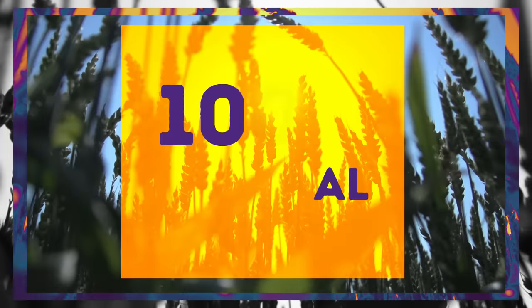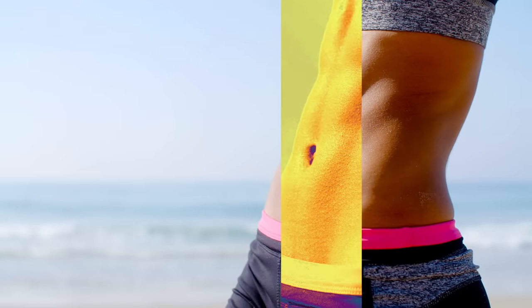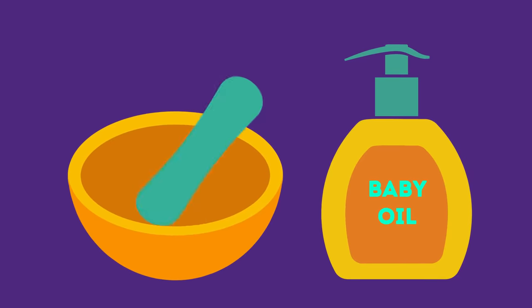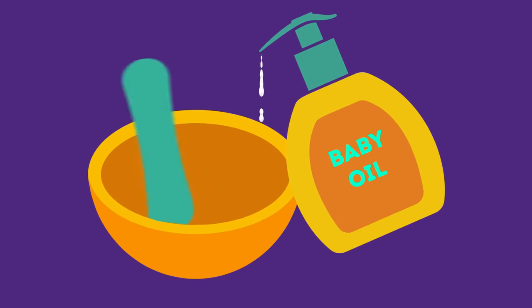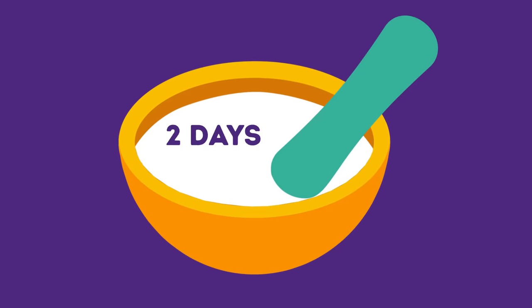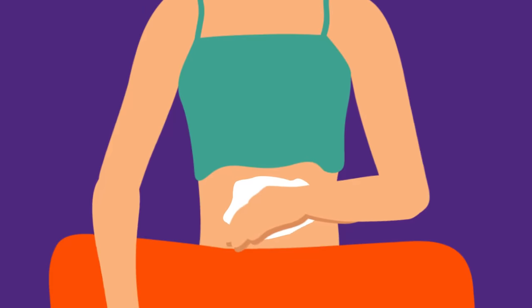Both ingredients are 100% natural. To see the amazing effect for yourself, take one and a half tablets of camphor and some baby oil. Crush the camphor and mix it with the baby oil to form a smooth mixture. Leave it for at least two days. After that, stir it thoroughly and apply this homemade cream to your belly.